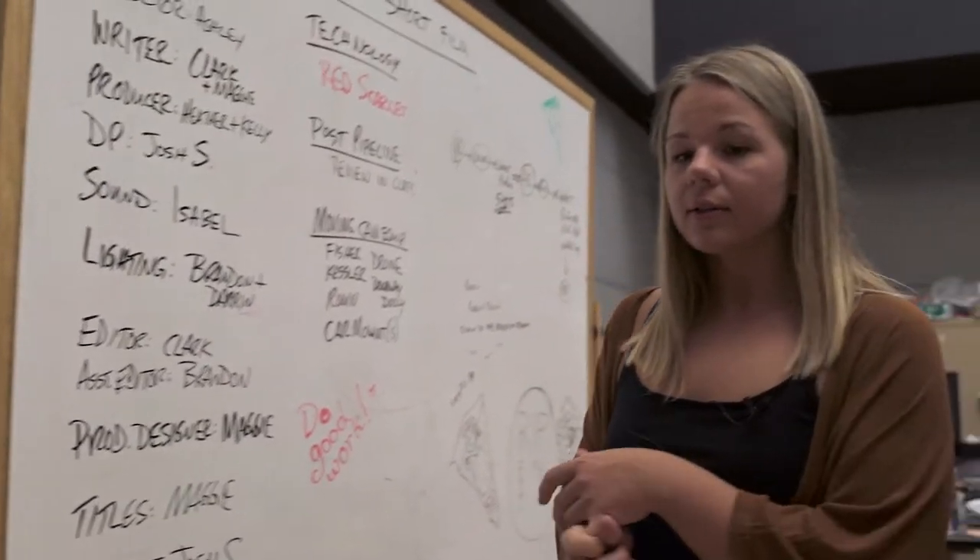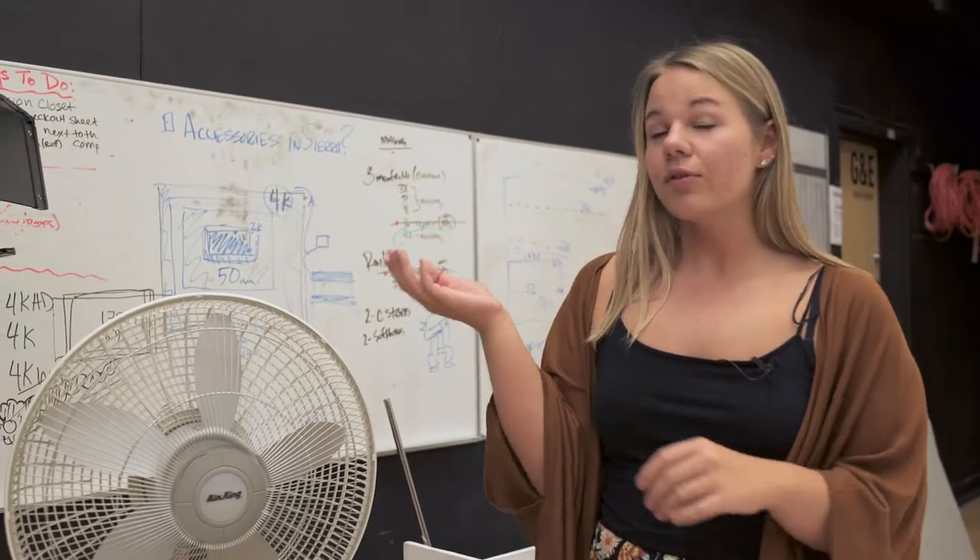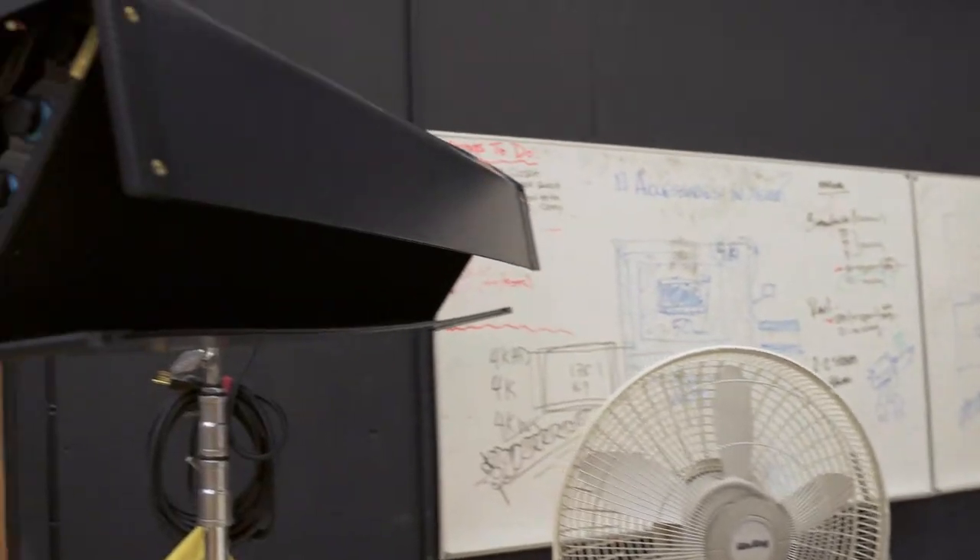We use this room frequently for our class. Over here we have the sweep, which is sometimes white and sometimes green depending on what the department feels it should be. We also have our Kino flow light, which is an in-studio use light.